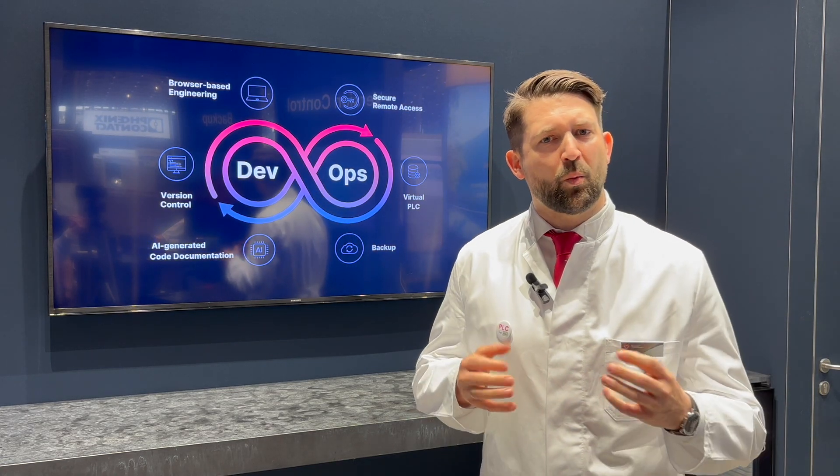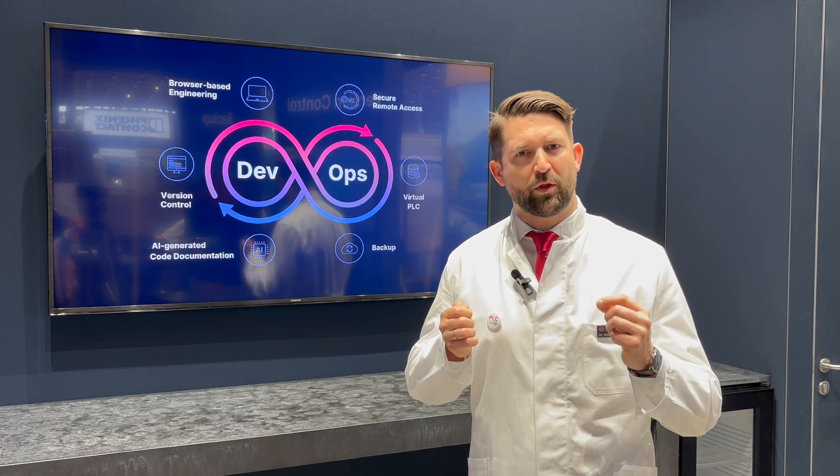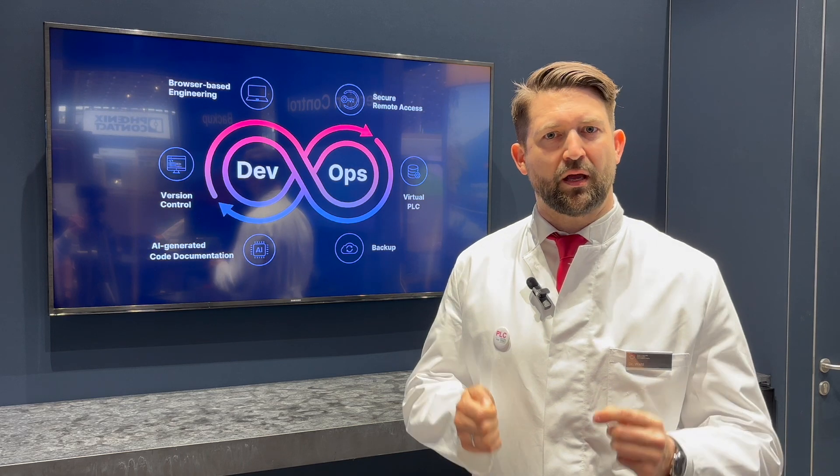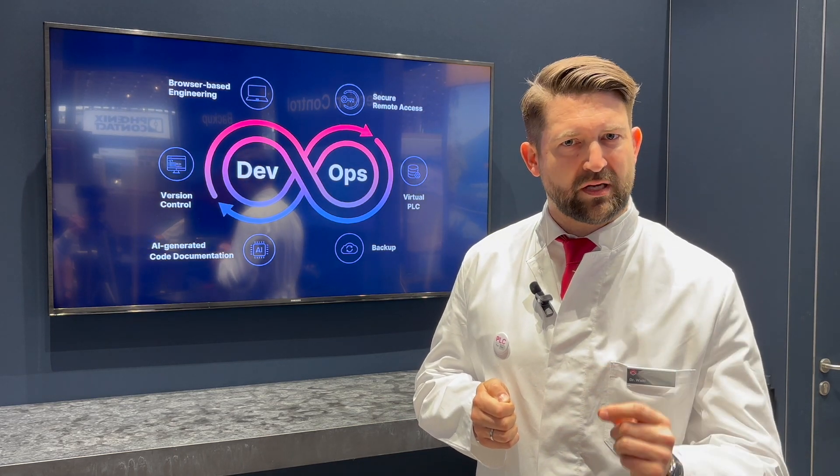In our clinical studies, we've identified three different symptoms that we now address with one single PLC painkiller application. Let me walk you through it and hand over to Dr. Javanchir to start with the first symptom.